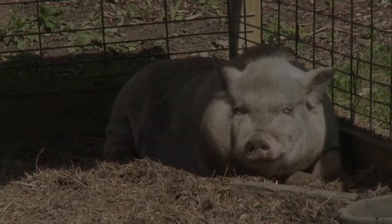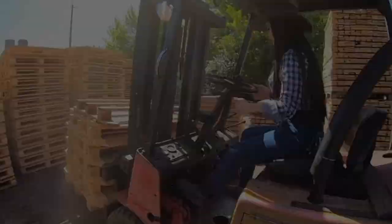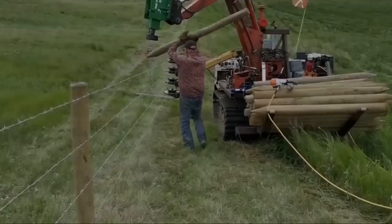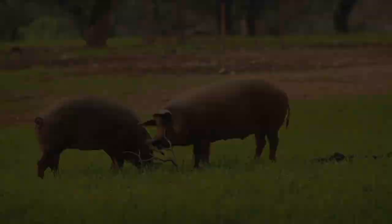The outdoor setting of the pig farm outdoor model allows pigs to have access to a diverse range of vegetation and forage. This enables them to graze on natural grasses, herbs, and roots, which in turn enriches their diet and provides essential nutrients. The varied diet contributes to healthier pigs and enhances the flavor profile of the meat they produce.